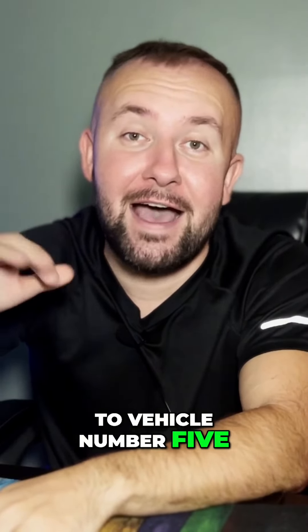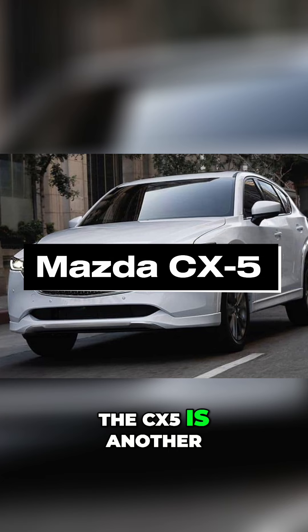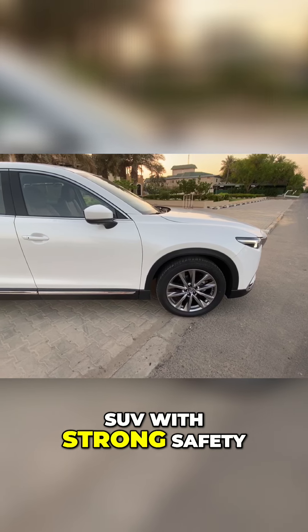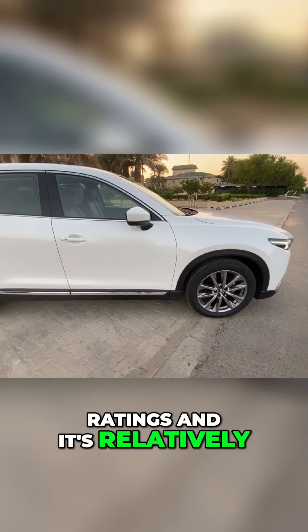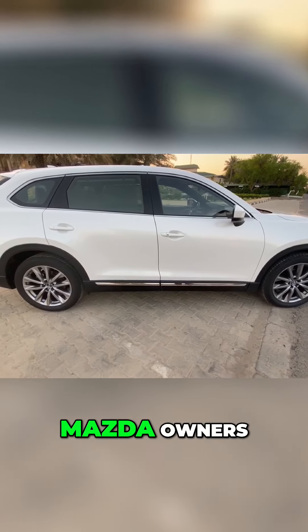And now let's go to vehicle number 5, and it is the Mazda CX-5. The CX-5 is another SUV with strong safety ratings, and its relatively low cost of repairs keeps insurance premiums down for a lot of Mazda owners.